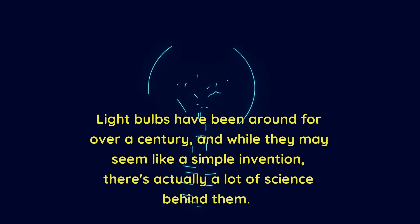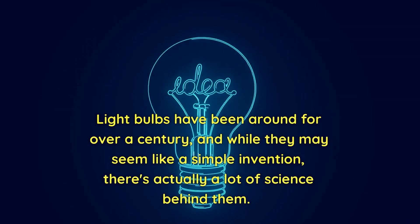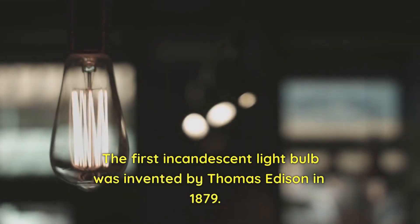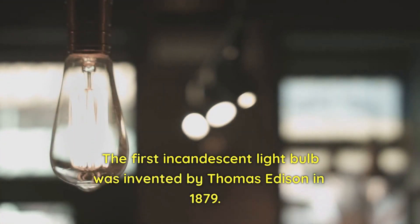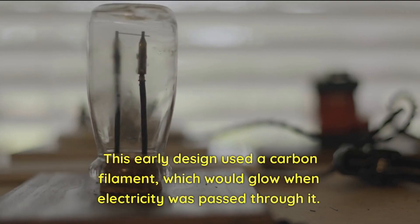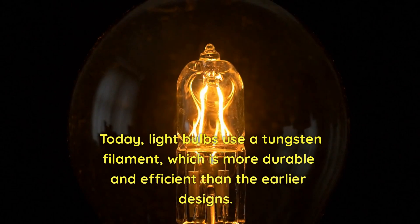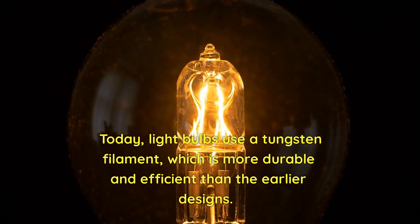Light bulbs have been around for over a century, and while they may seem like a simple invention, there's actually a lot of science behind them. The first incandescent light bulb was invented by Thomas Edison in 1879. This early design used a carbon filament, which would glow when electricity was passed through it. Today, light bulbs use a tungsten filament, which is more durable and efficient than the earlier designs.